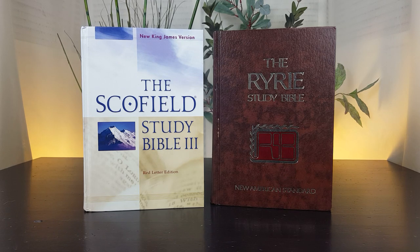Welcome back, everybody. Thank you for visiting the YouTube channel for bestbiblecommentaries.com. In this video, I'm going to compare two of the most popular study Bibles of all time: the Scofield Study Bible and the Ryrie Study Bible. I'm also going to tell you the story of how when one of these men passed away, their book collection sold for over $7 million.